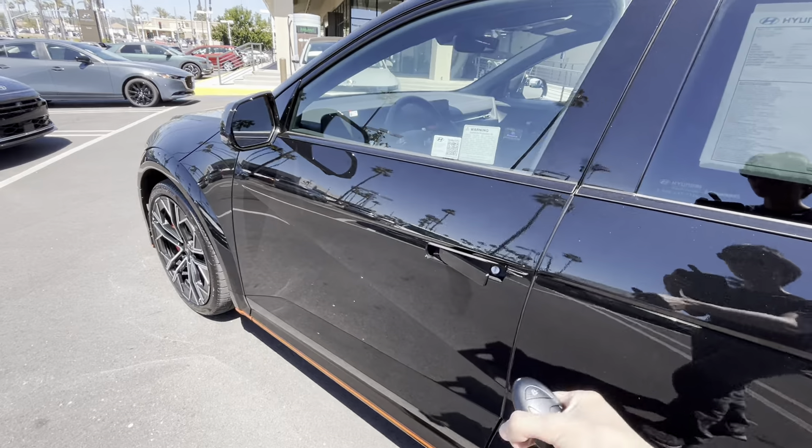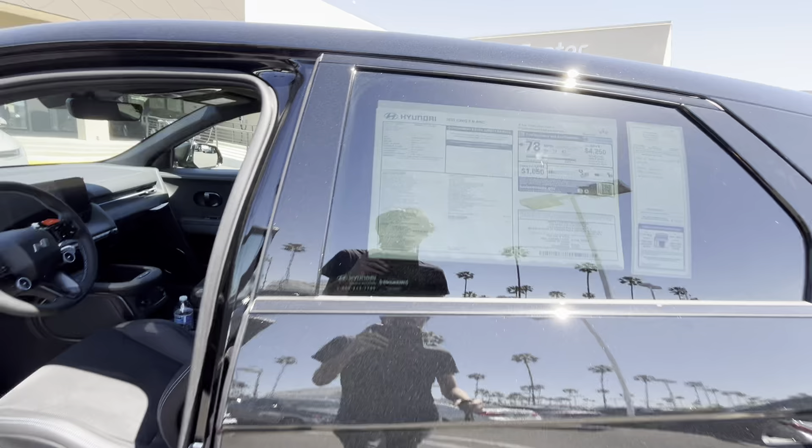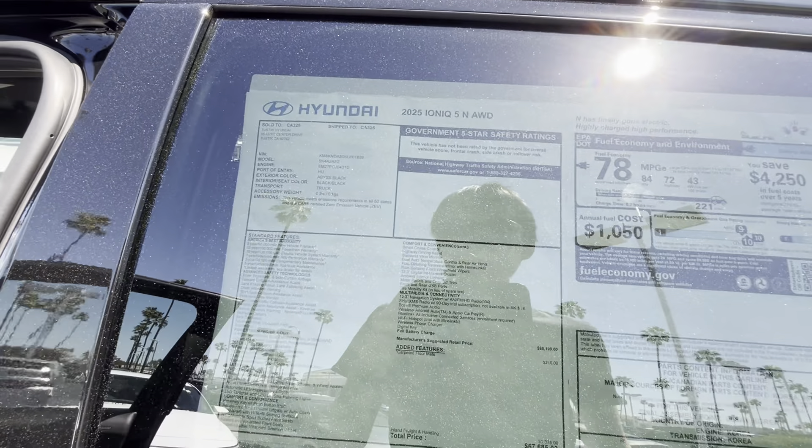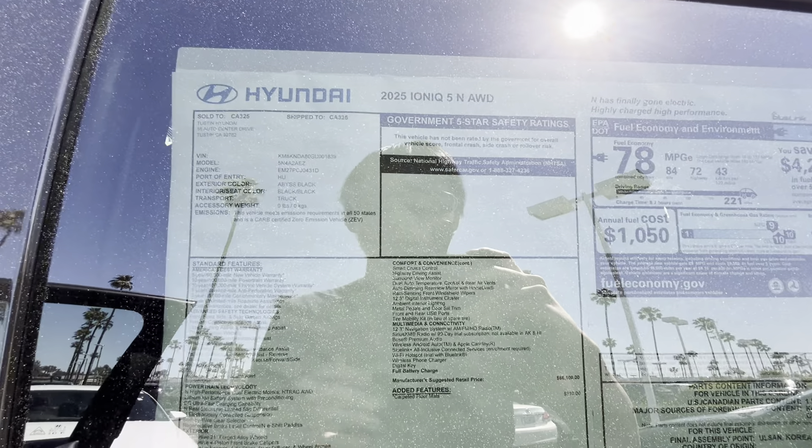The car automatically unlocks. Let's check out the interior — fully loaded, it is around $67,000, and it is powered by an 84kWh battery, dual-motor, all-wheel drive.